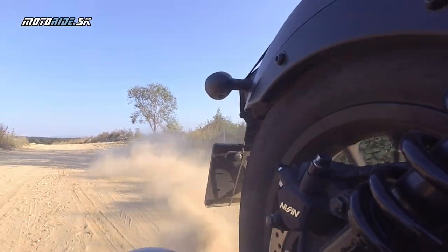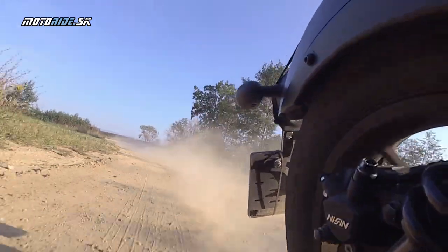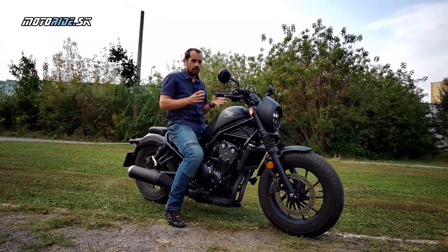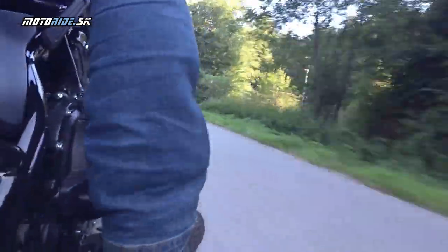Vozím sa na ňom len tak pre potešenie, niekedy sa mi nechce ani fotiť a filmovať. Bol som sa voziť v noci po meste, pretože som si užíval tú dobrú energiu, ktorá z tejto motorky plynie. Sám som veľmi prekvapený, ako ma Rebel bavil. Je to tá jeho druhá stránka – má v sebe niečo také motorkové, také poctivé, také skutočné, že keď si ho zamilujete, kašlete na tie nedostatky a jednoducho si užívate jazdu, takú poctivu, aká má byť.